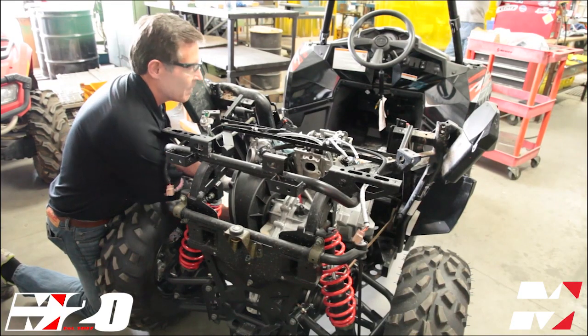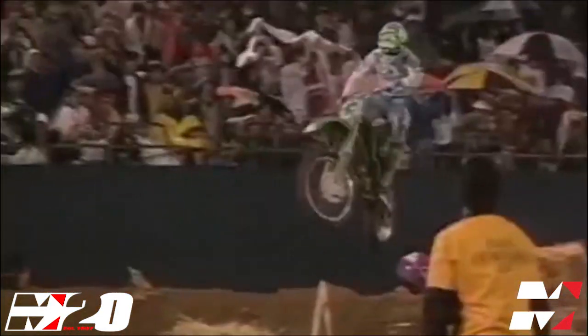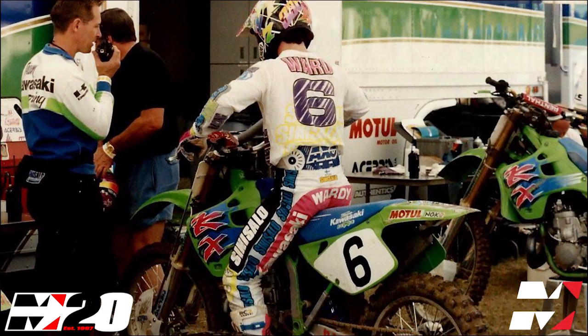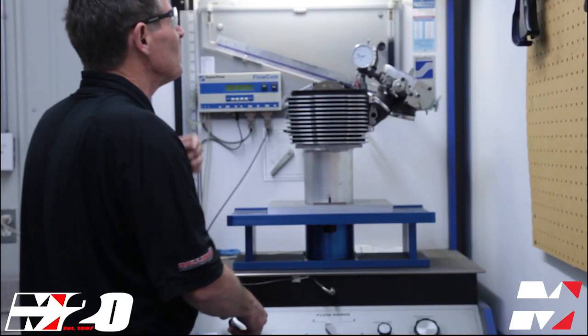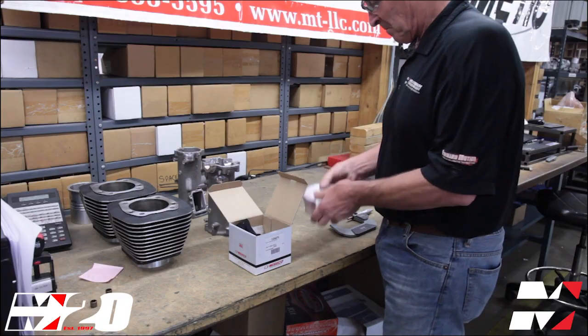Leading Millennium Technologies M-Spec development is Tom Morgan. Considered one of the best engine builders in the country, Tom has won five AMA National Motocross Championships and is a five-time AMA Mechanic of the Year winner. Tom works in-house at Millennium Technologies, developing M-Spec kits, refining existing packages, and working with our racing partners to develop new M-Spec products.